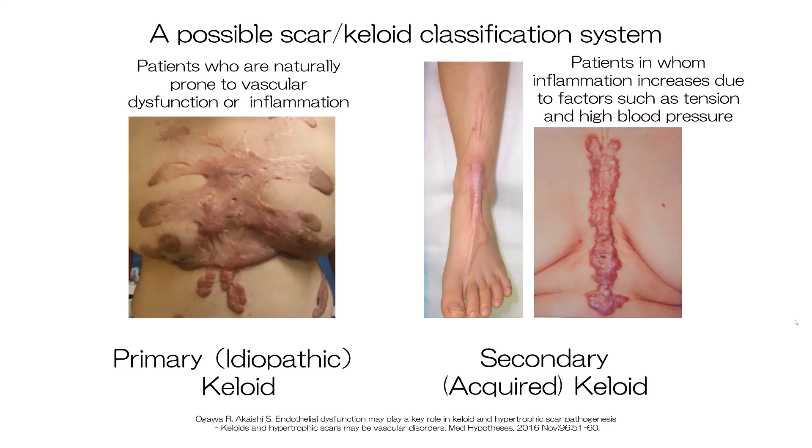This classification system may be helpful when determining the treatment strategy for individual patients. Thus, primary keloids require early diagnosis, early aggressive treatment, close follow-up, and careful attention to small injuries. In contrast, a more relaxed approach can be taken with secondary keloid cases. We are currently establishing this classification system for clinical use.